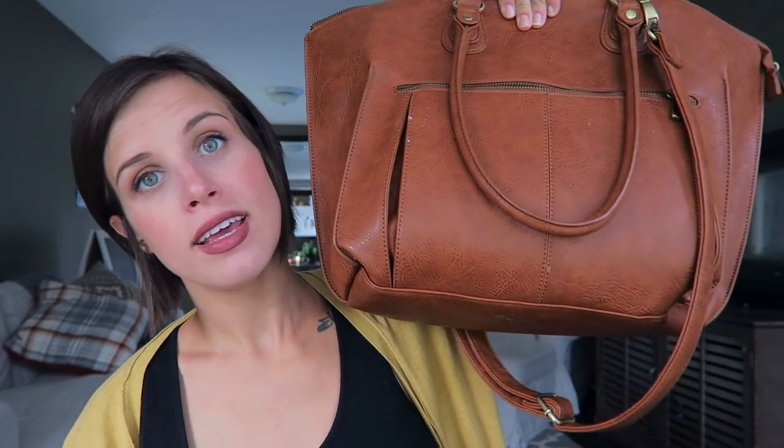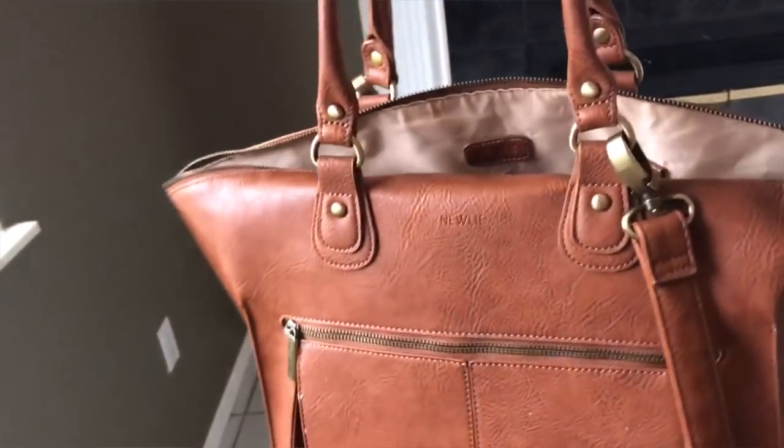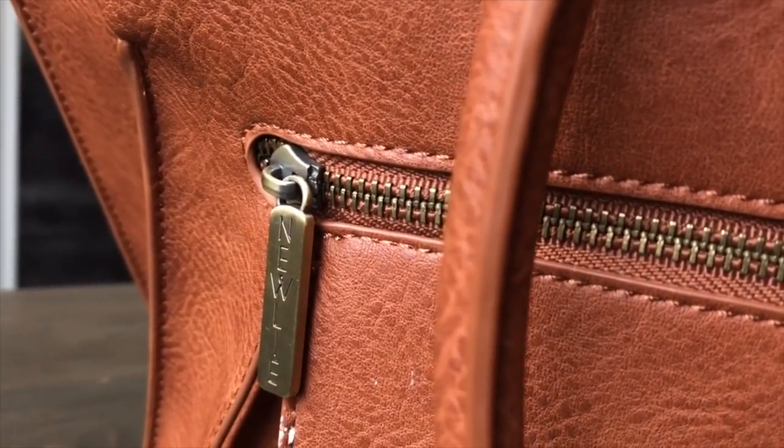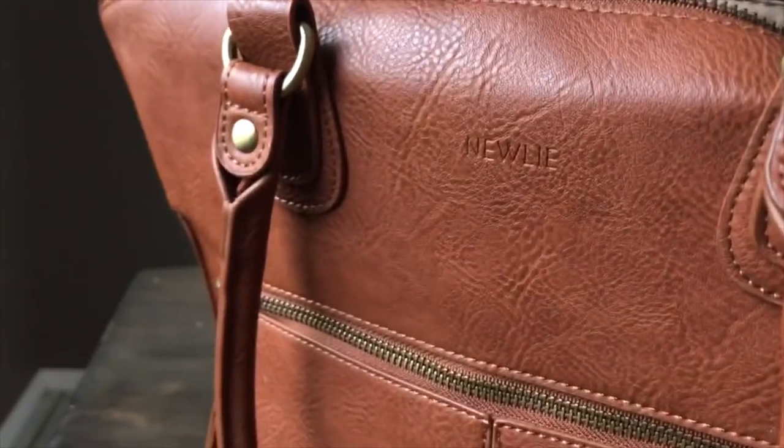The last thing I wanted to share is this bag from Nuuly — this is the Lily Tote. If you're familiar with my channel, I've shared all the Nuuly bags and have a playlist I'll link for you. They are beautiful and affordable. I did a review on the black version of this bag — I'll link it in that playlist. When she came out with it in this sandalwood color I was like, I want that! I don't have my black one anymore, and I tend to gravitate more towards browns and blacks, so I was super excited.